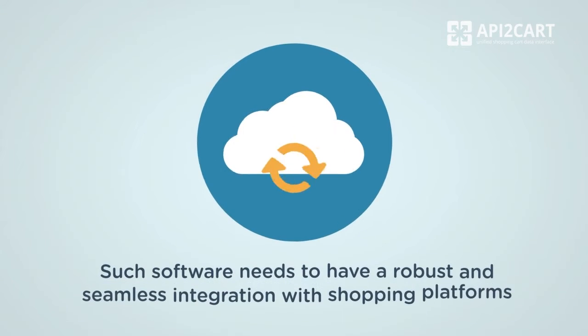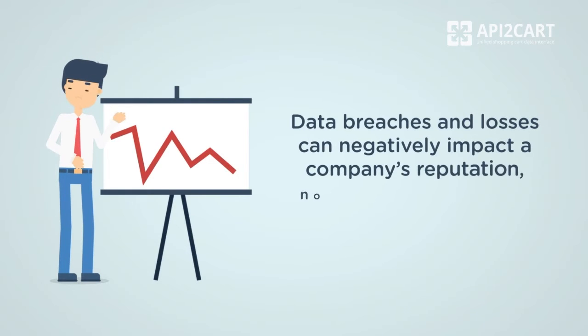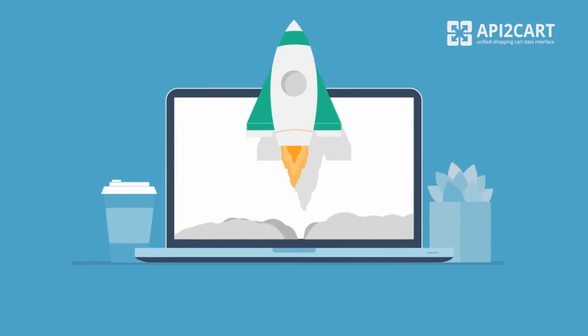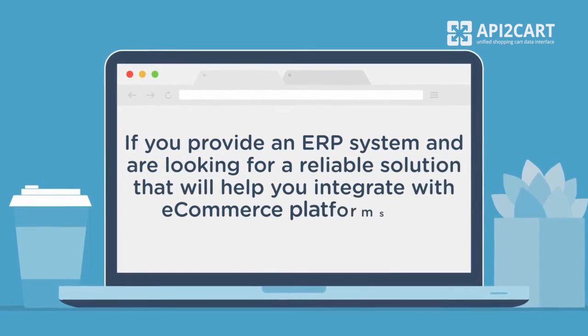Thus, such a type of software needs to have a robust and seamless integration with shopping platforms. Data breaches and losses can negatively impact a company's reputation, not to mention harming end customers. If you provide an ERP system and are looking for a reliable solution that will help you integrate with e-commerce platforms, try API2Cart.